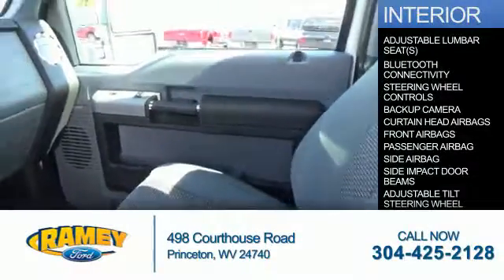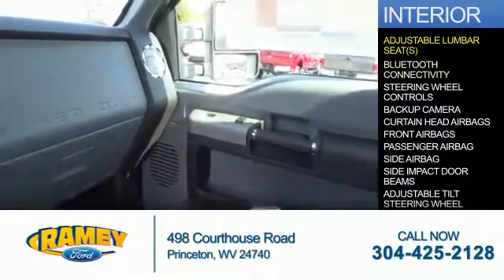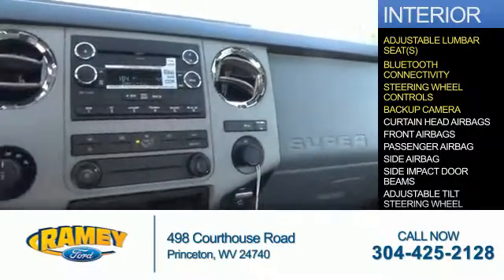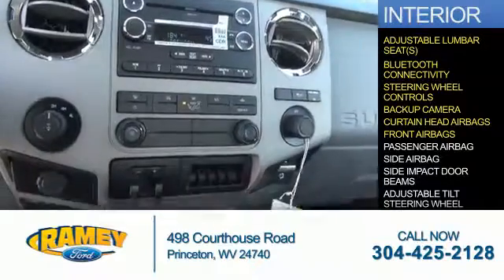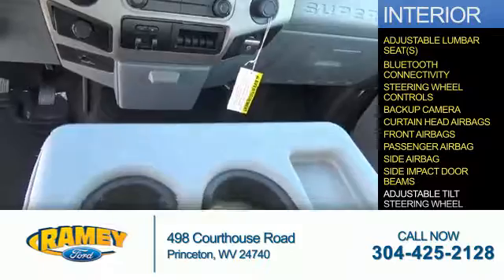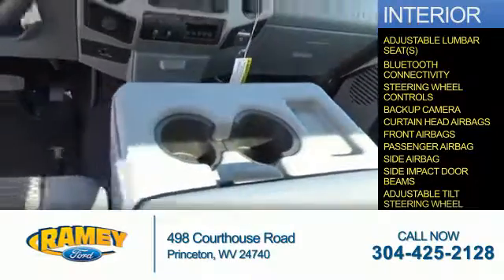Inside, you'll find adjustable lumbar seats, Bluetooth connectivity, steering wheel controls, a backup camera, curtain head airbags, front airbags, a passenger airbag, side airbags, side impact door beams, and an adjustable tilt steering wheel.